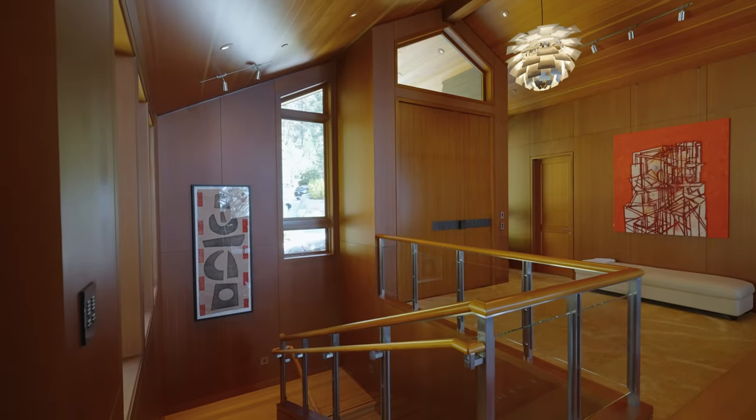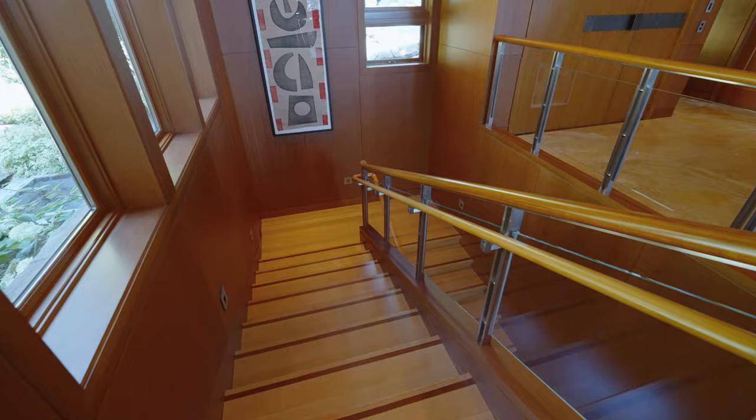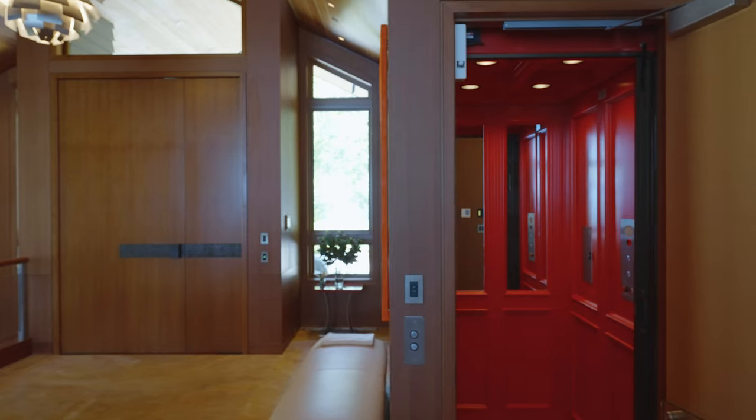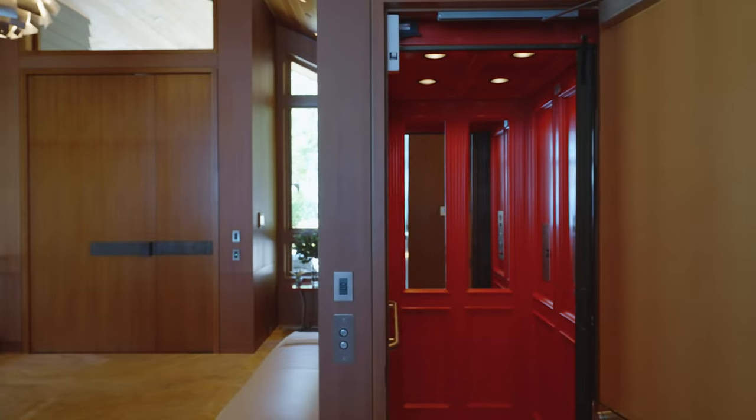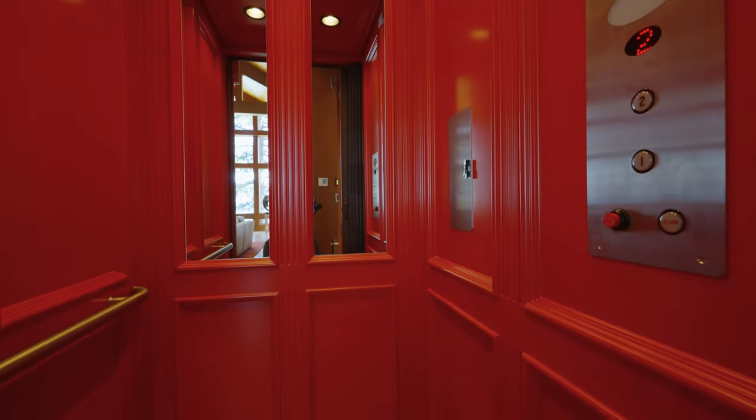Making your way to the ground level, you can take the stairs or step into a slice of English nostalgia — a classic red British phone booth elevator.